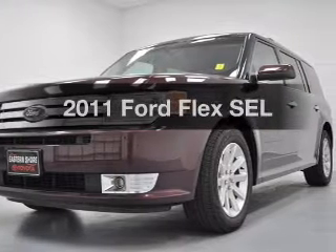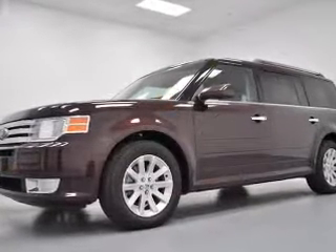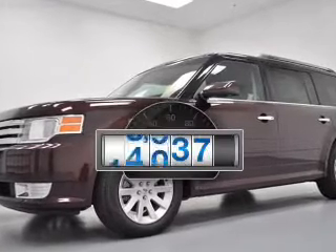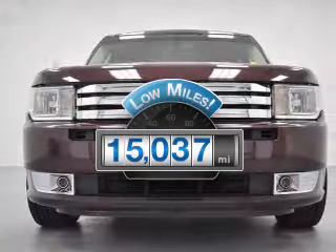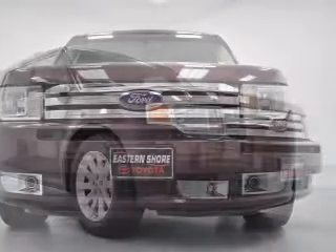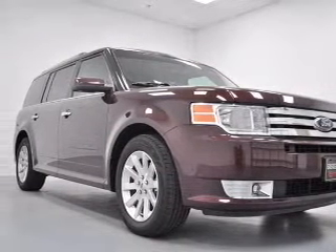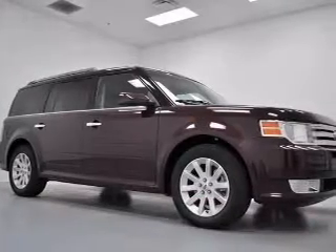Introducing the 2011 Ford Flex. If you're looking for a first-rate auto, this one could be yours today. Low mileage is an important factor in your purchase, and this vehicle delivers a low odometer reading. The powertrain includes front-wheel drive with a reliable six-cylinder engine that responds smoothly to a six-speed automatic transmission.